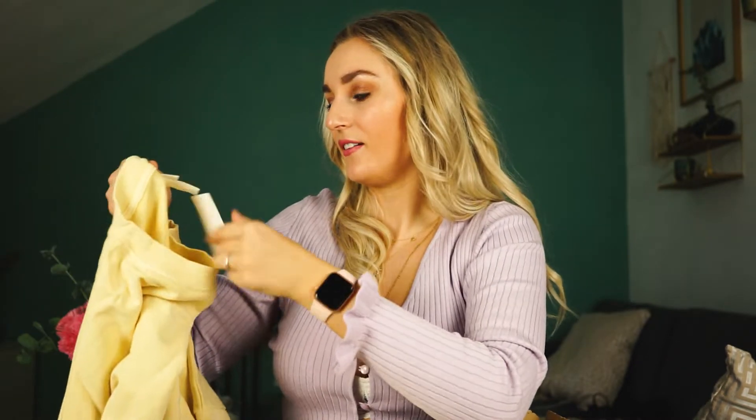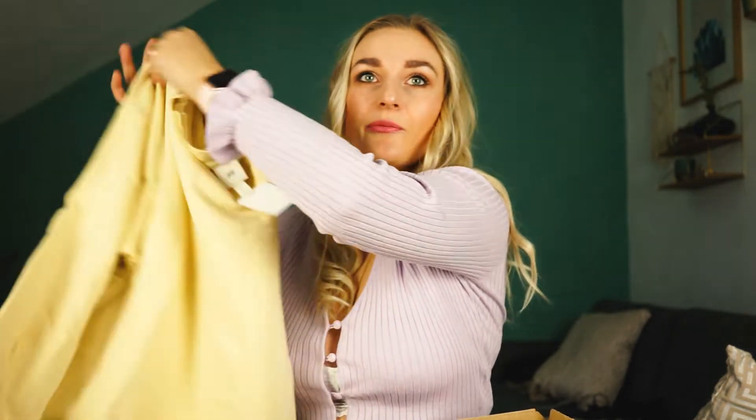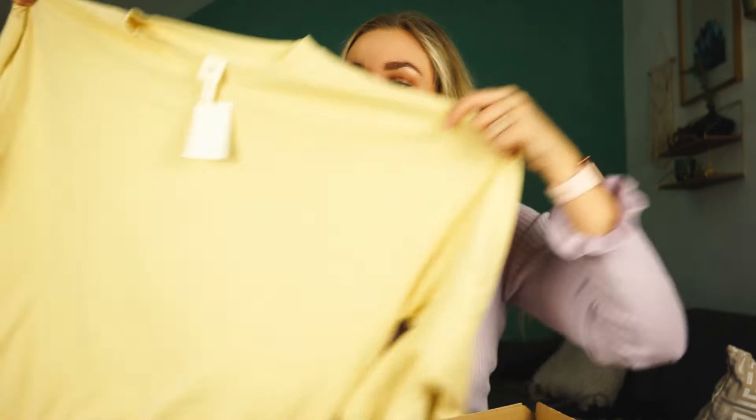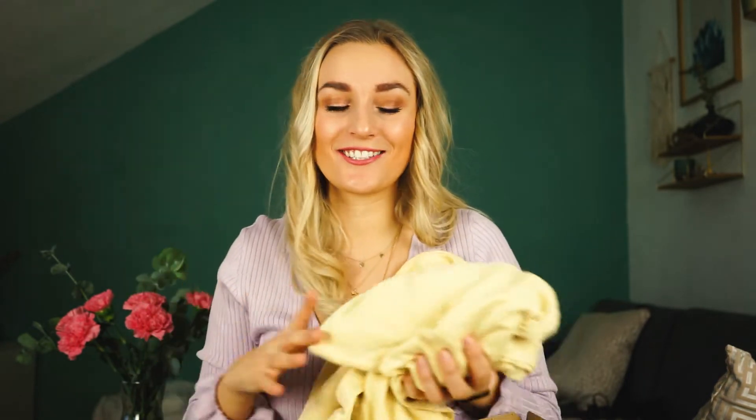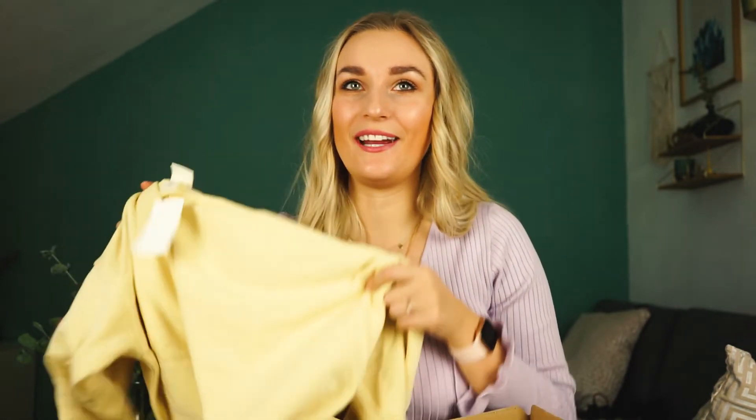Well it's pretty large — it's a size medium, so it's very oversized. But I love the color. And if you've seen my spring 2021 trends video, one of the trends is actually yellow. Yellow is really hot for spring/summer 2021. So good job!